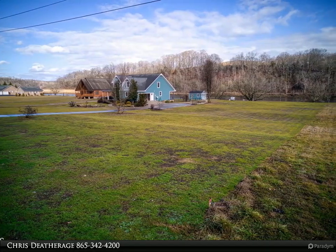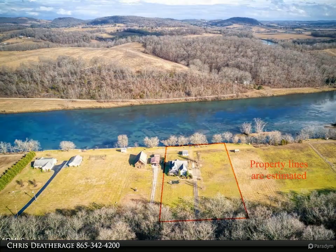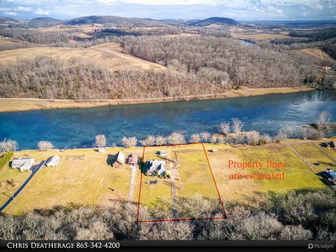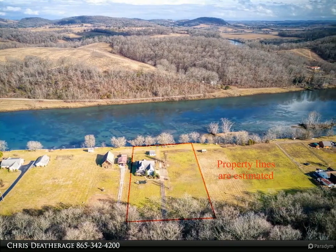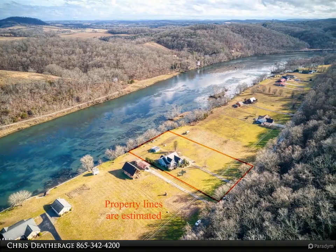Two car garage and so much more. This home has never been on the market before and provides peaceful Tennessee living. Bring your fishing poles and catch trout in your backyard, featuring over 200 feet of riverfront access.